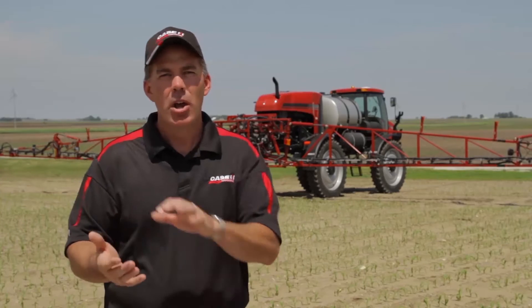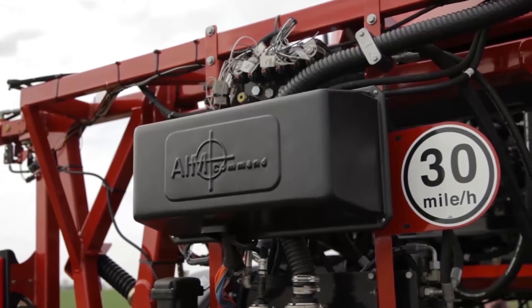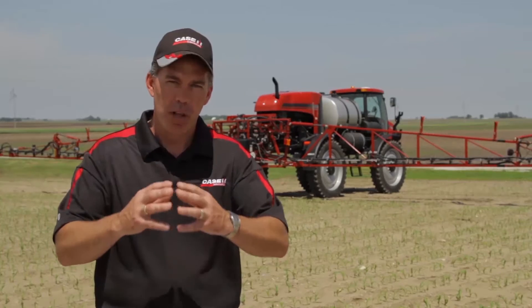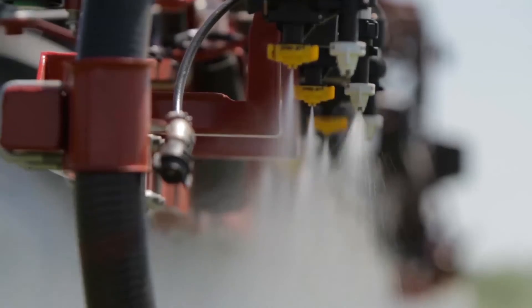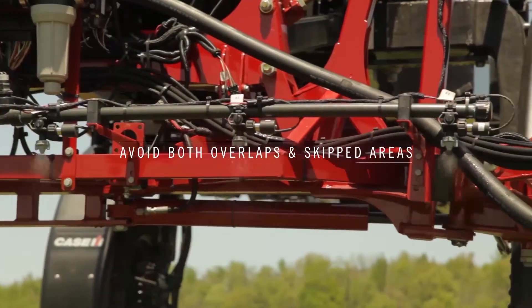Tying that in with the automatic boom height control that auto boom provides really gives you the best possible coverage. AIM Command also integrates with the AccuBoom system with instant on and off. With a conventional sprayer, when you turn a boom section off there's a lag time that allows application to continue until the nozzle bodies actually shut off. And when you turn it back on, there's a lag while pressure builds back up. With AIM Command, we use the solenoid to shut the flow off instantaneously, so we don't get that overlap which can cause crop damage.